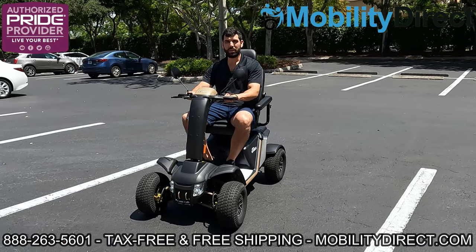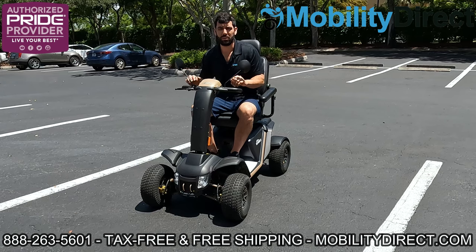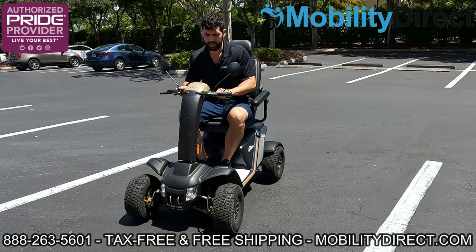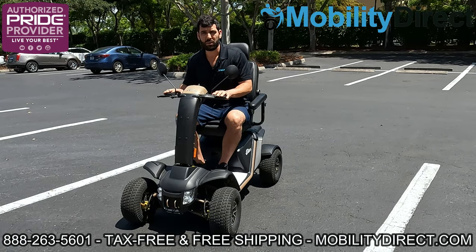Hi everybody, I'm Sergio with Mobility Direct, and today we're gonna test out the Baja Wrangler 2 to see if it can jump a curb. That's a common question that a lot of customers ask. I'm gonna get some speed — this is a pretty fast scooter, it goes about ten and a half miles per hour.